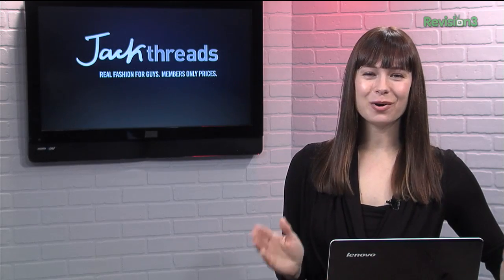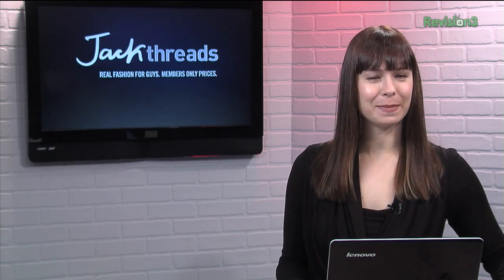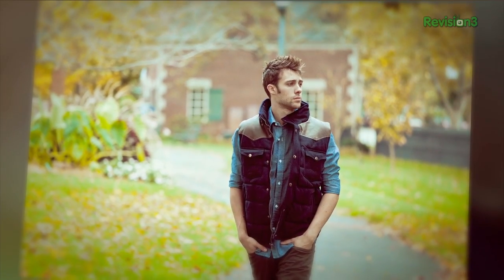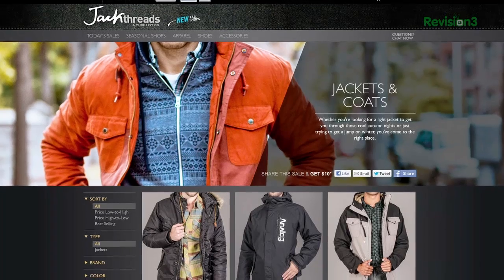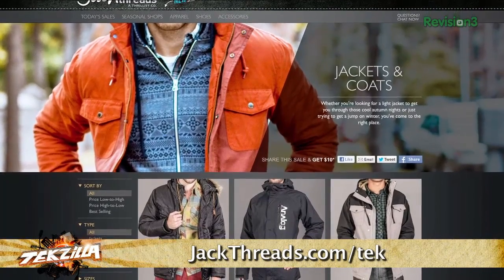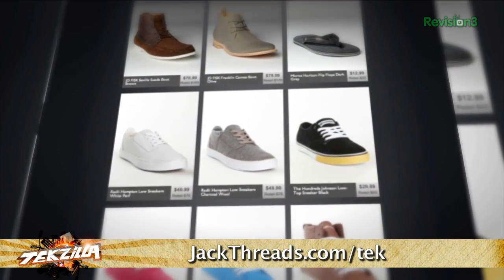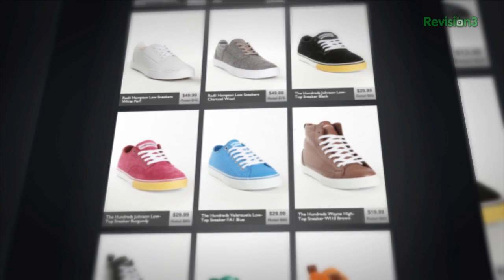You want to start looking good? Go to JackThreads. They make it insanely easy to pick up great brands like Vans, Ben Sherman, and The Hundreds. And the best part? The prices are up to 80% off, and there's new stuff every day too. There's usually a wait list to join, but if you head to jackthreads.com/tek, you can skip the line and sign up today. And as a member, if you refer a friend to JackThreads, you get a $10 shopping credit for each buyer that you refer.